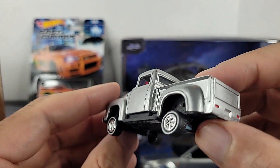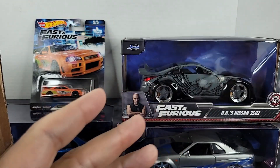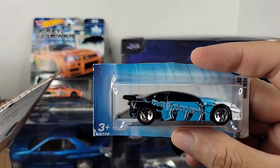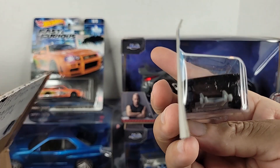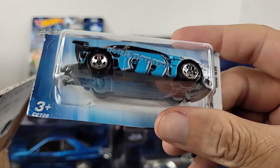We also have this Mopar here — this is another one of those 2004 first editions. It's the Dodge Neon. Do you like drag-inspired cars? I do have this one because it's a Mopar and it's a drag car.